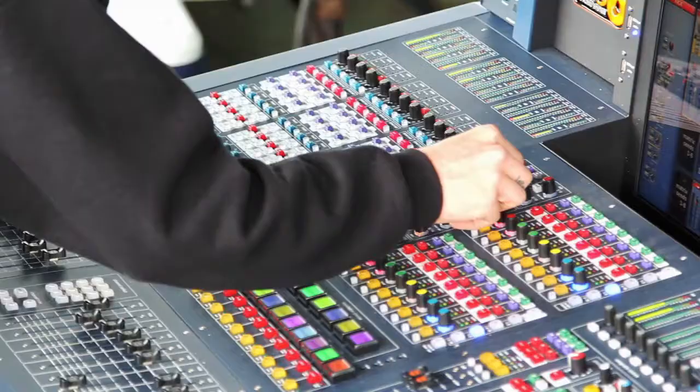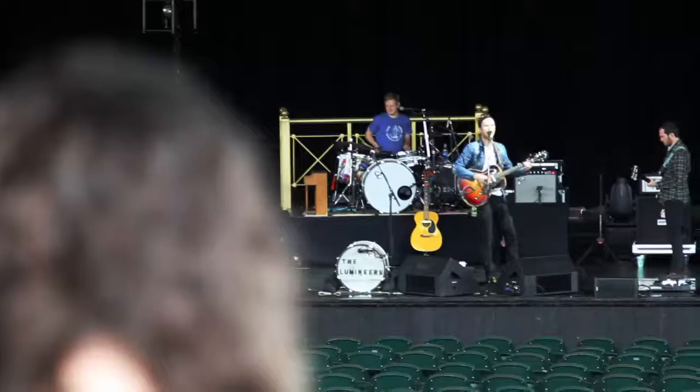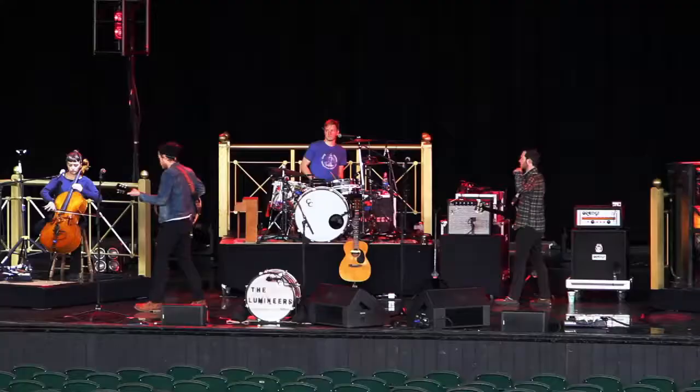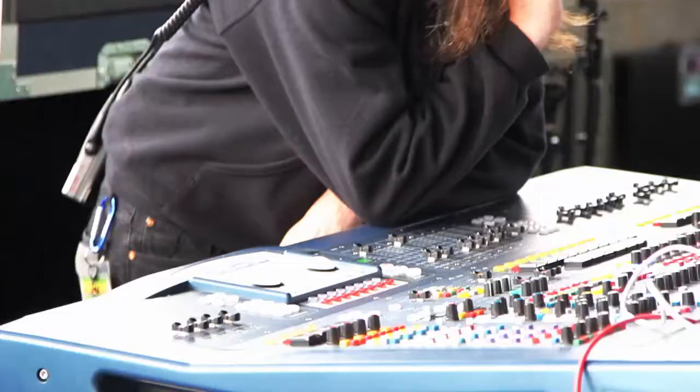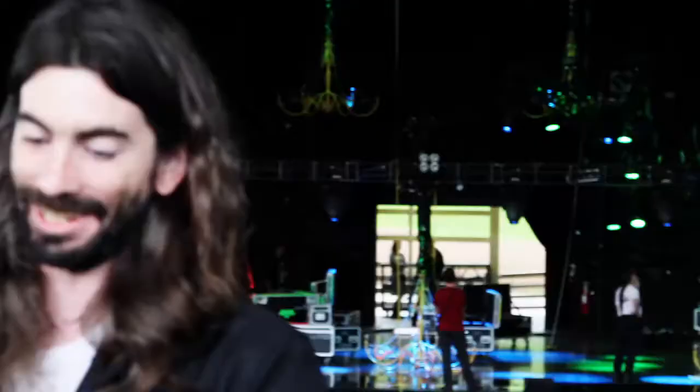I'm the front of house engineer, which basically means I'm in control of the main PA, getting the sound out to the audience, making sure all the levels are good and that it sounds good. I've been with the Lumineers for a year. I was actually one of the first people they hired to tour with them, so I've been with them the whole upswing from dirty little bars all the way to this level.